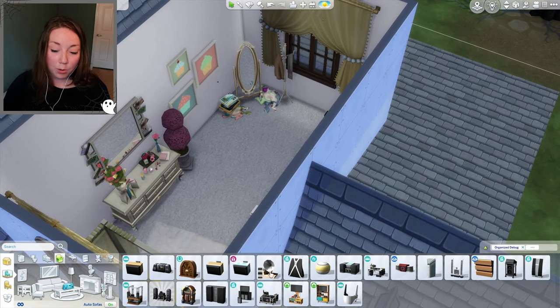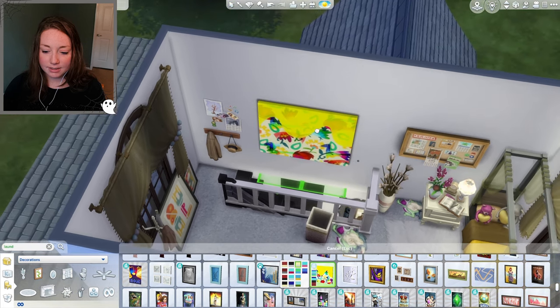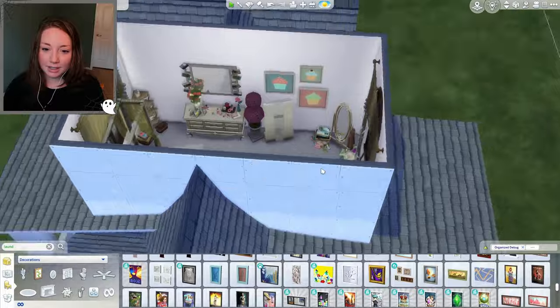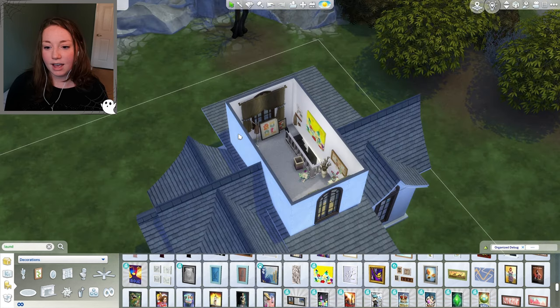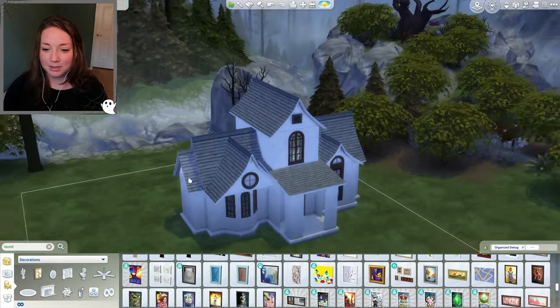I'll add some music — I feel like they would have a little bit. I'm going to grab one of these really colorful paintings from City Living with lots of yellow in it. This room is done. I don't really like it honestly, but I feel like it represents the bedroom from the movie — it fits the movie vibe, even if it's kind of the opposite of Edward's vibe.